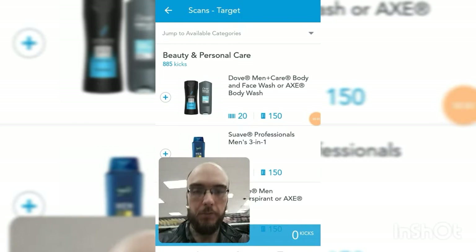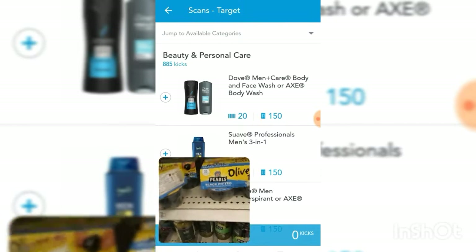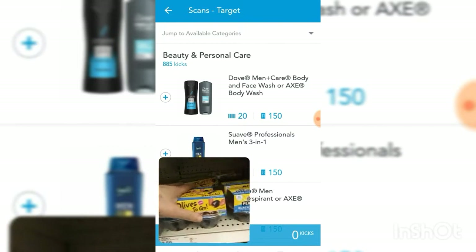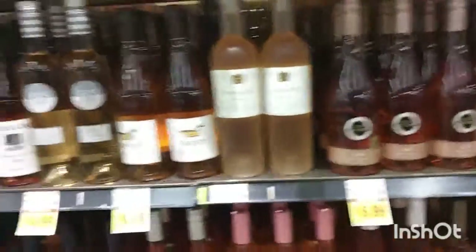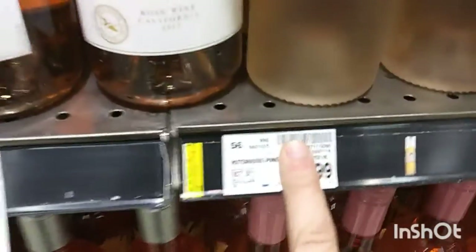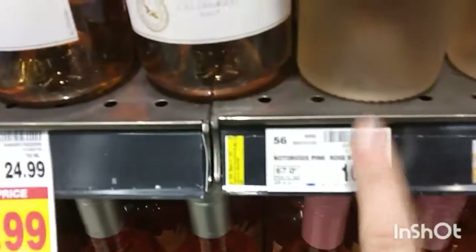Sometimes when you're shopkicking and everybody's going to the same stores scanning the same stuff, you'll go to a shelf and already see a product facing its barcode out. When you see that enough times, it's kind of fun — it means so many people are already there shopkicking. Sometimes when I'm scanning something I'll go ahead and leave it with the barcode out as a little shout-out to anybody else shopkicking. Also, if a store is out of an item — let's say a brand of wine was out — you can actually scan the barcodes on the shelf tag.